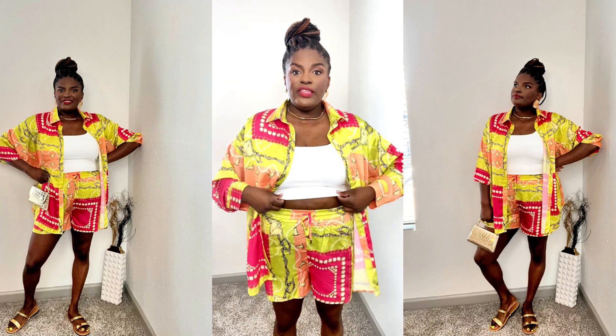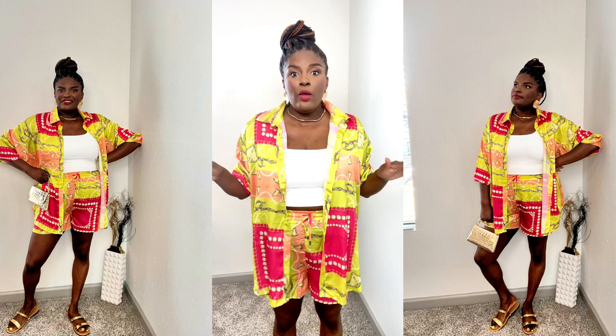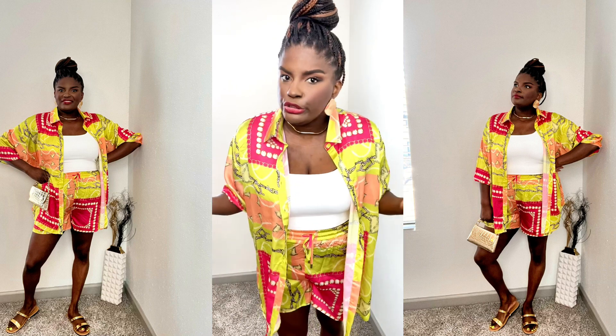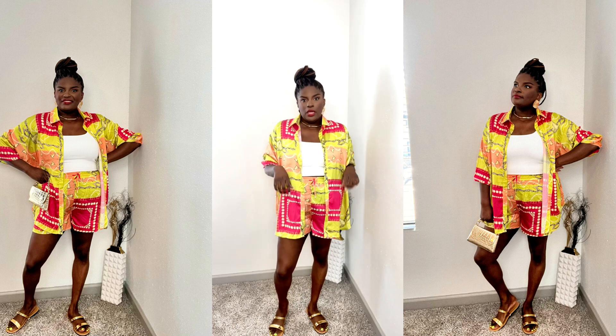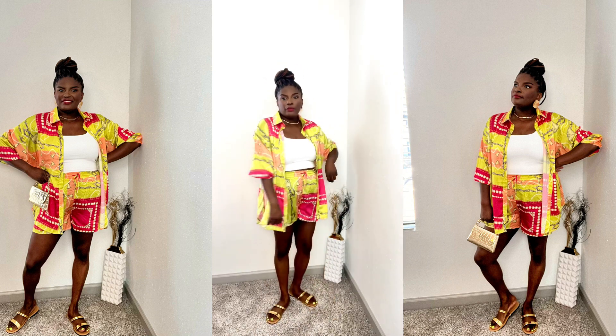The next outfit is this satin set that I got from Fashion Nova in a size extra large. I rolled the sleeves up since it's long sleeves and we're in 96-degree weather. I got this crop top from Express and paired it up with the matching shorts, which are elastic with a tie waist. I'd still accessorize this with gold jewelry — you don't have to do too much since the outfit is doing so much. I paired it with gold accessories from H&M, a choker from Zara, and gold sandals from Shein.